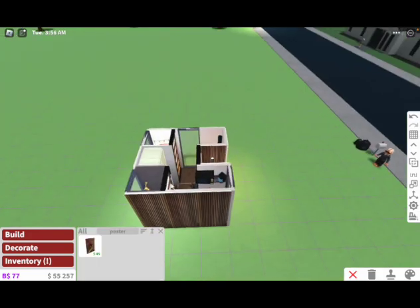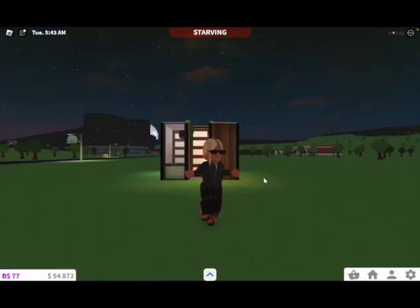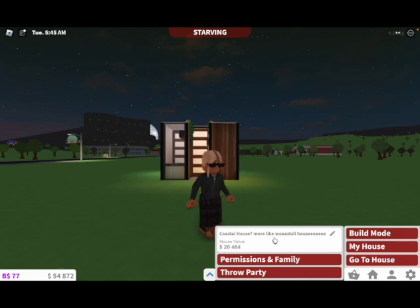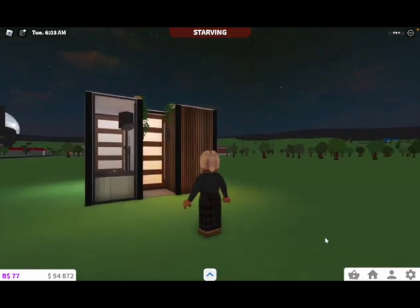I guess the rest of the house can just be this painting. The house is done, and it comes to a total of $20,464. I quickly changed the name because that name was from a plot I just bulldozed like 15 minutes ago.